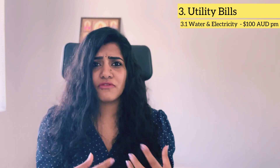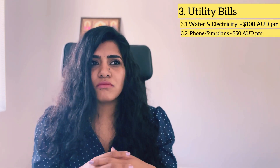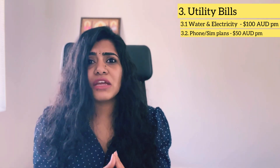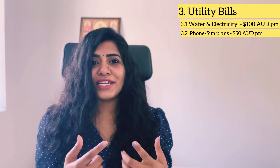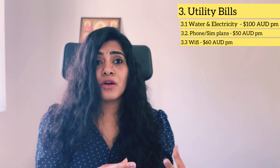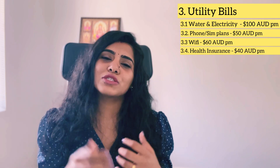The third category is utility bills. Water and electricity costs about $100 a month on average for two people, depending on consumption. Then we have the phone or SIM expense — not a plan that includes a phone, just the SIM with international calls enabled — which costs around $40 to $55 per month depending on your network operator. Wi-Fi costs about $50 to $60 a month depending on your service provider.